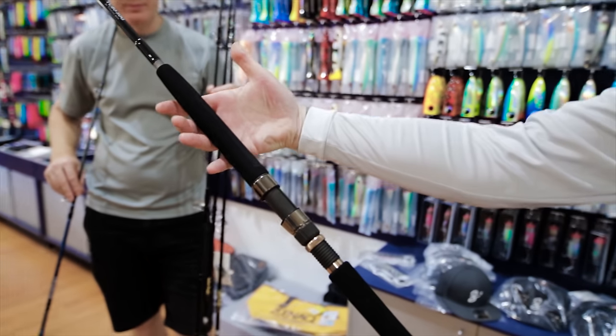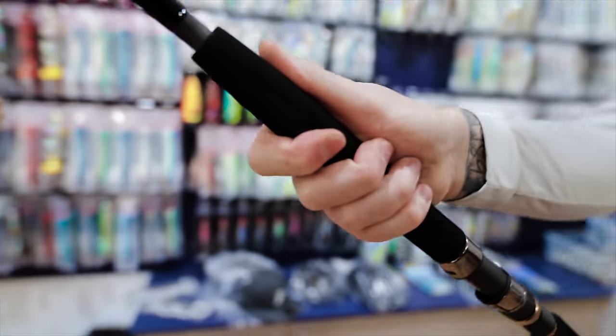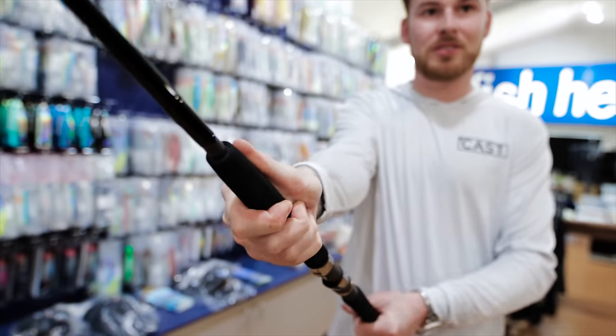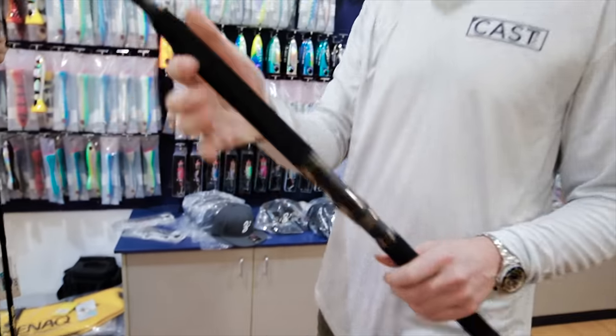And again the grip — it feels really, really good. Because you have your fingers here, it goes in and you clamp on top. It's locked — completely locked. That's your rod.